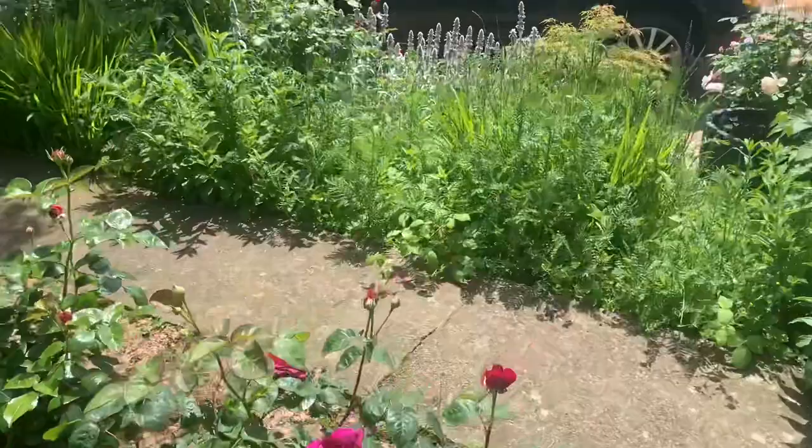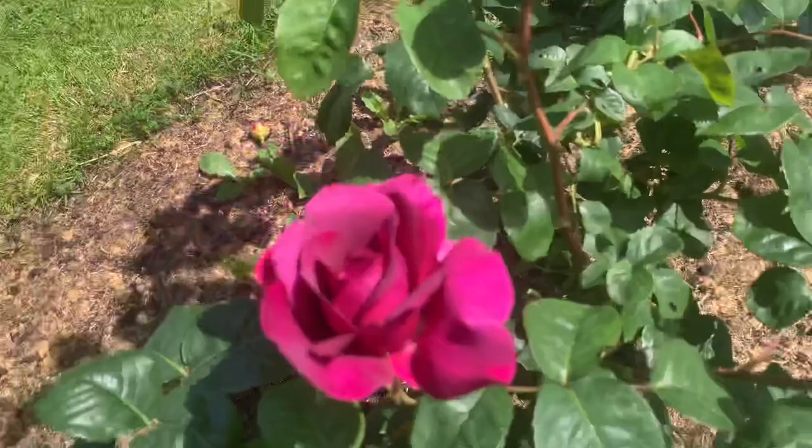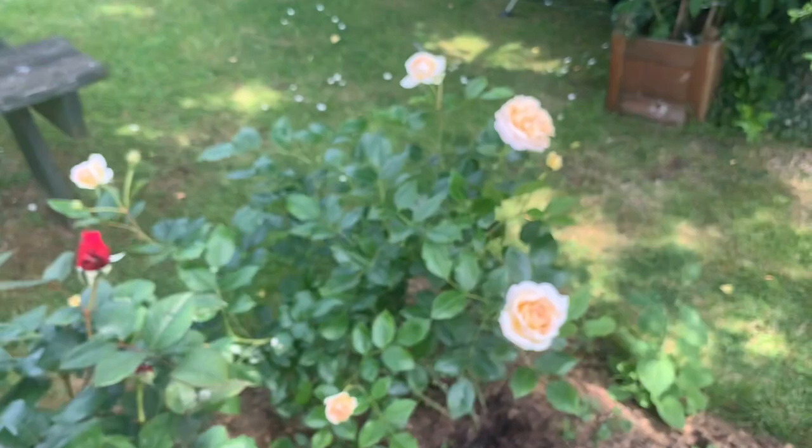This one here is Timeless Purple and she is coming in to flower now. I can tell you I'm impressed with the fragrance — yeah, lovely. Timeless Purple — I'm impressed with the fragrance of this rose, and a lovely flower, a great cut flower. Timeless Purple is certainly doing it for me.